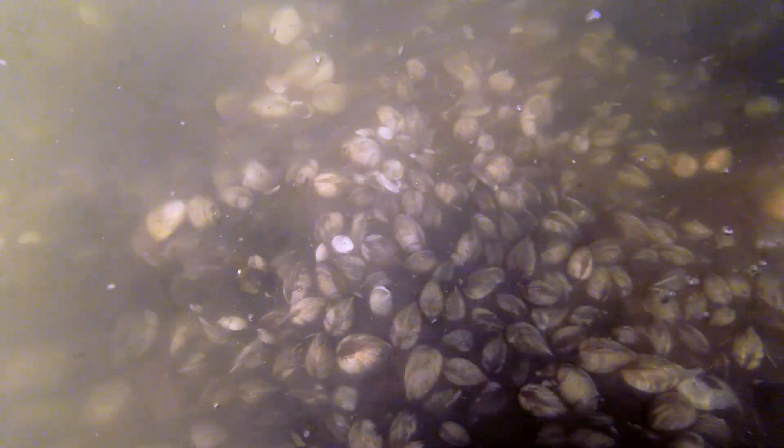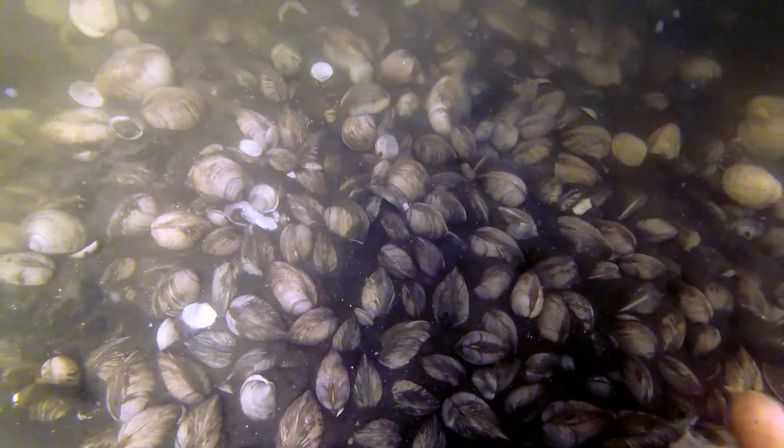About two years in, they will be to such a size that most of the predators can't eat them anymore. There's a few, but we're going to go ahead and just let them be part of the ecosystem at that point. Take the net off and let them settle down and have beautiful clam babies.